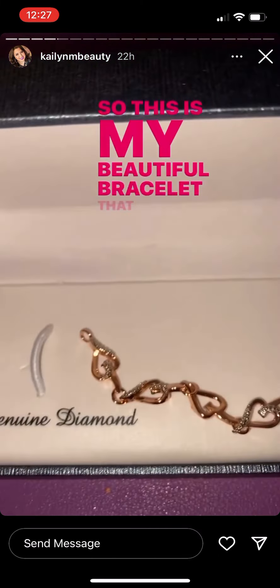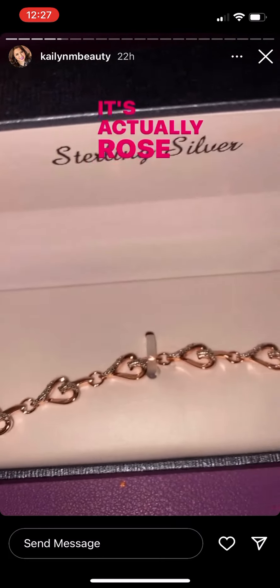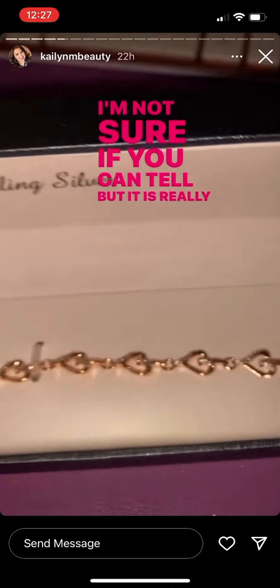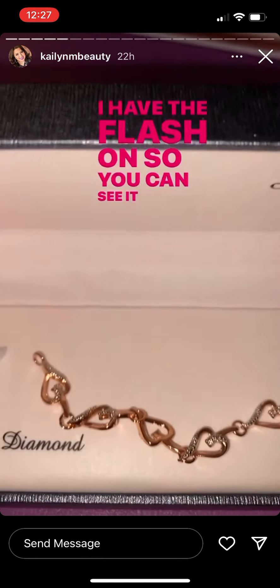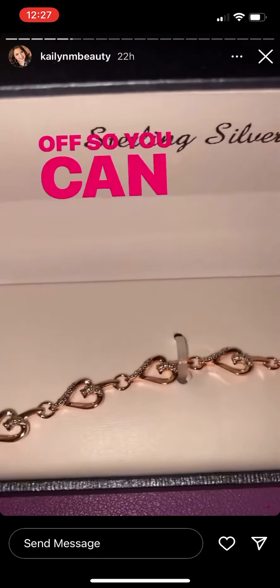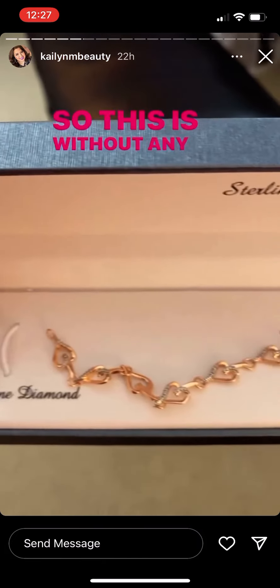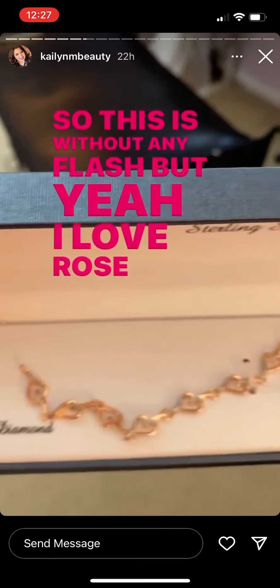This is my beautiful bracelet that Gracie got me for Mother's Day. It's actually rose gold — I'm not sure if you can tell but it is really really beautiful. I have the flash on so you can see it better, but I'll take the flash off so you can see it as well. So this is without any flash.